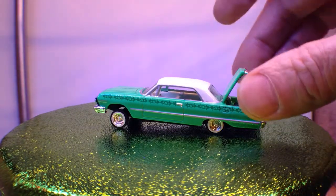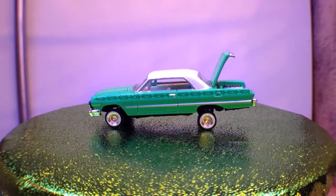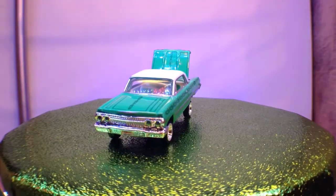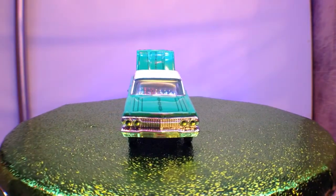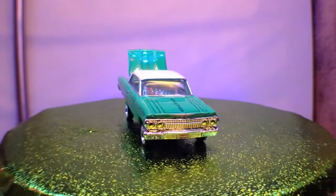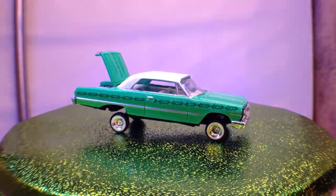It bounces pretty well — well, I say bounces. She looks good though, yeah, I like her. Interesting barbed white paint scheme there.